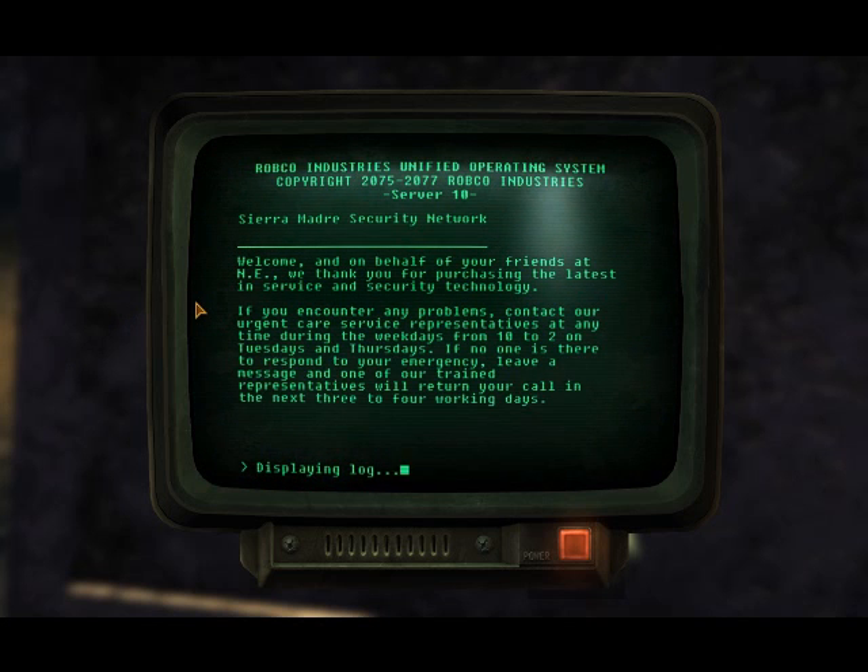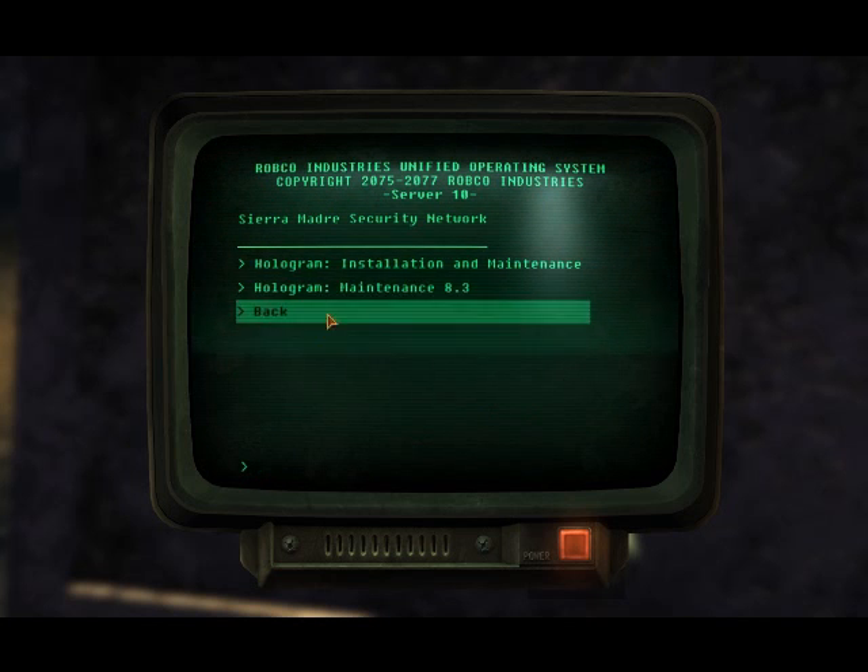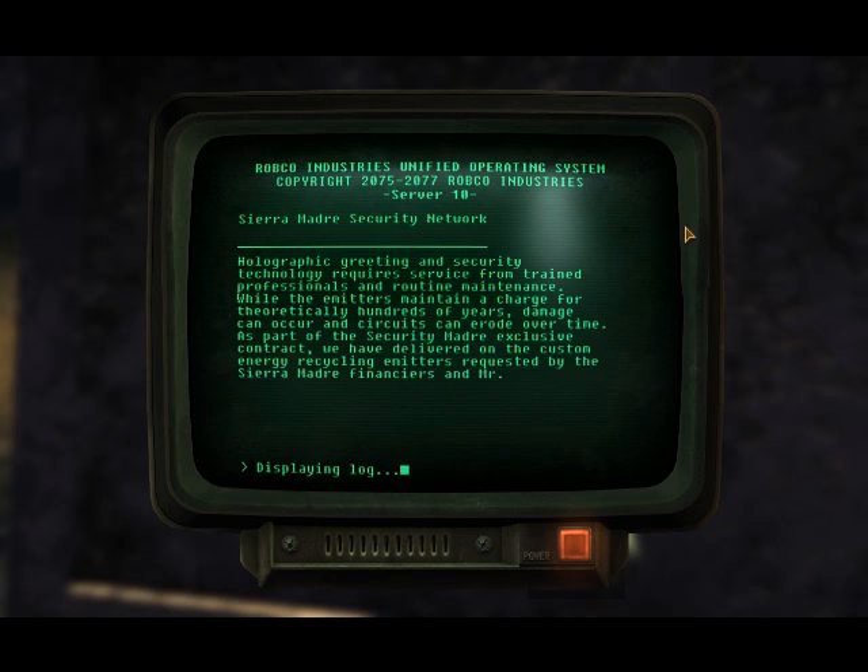Welcome, and on behalf of your friends at ENI, we thank you for purchasing the latest in service and security technology. If you encounter any problems, contact the Urgent Care Service representative on weekdays from 10 to 12 on Tuesdays and Thursdays. If no one responds, leave a message and a trained representative will return your call within 3 to 4 working days. Holographic security technology requires service from trained professionals and routine maintenance. While emitters maintain a charge for theoretically hundreds of years, damage can occur and circuits can erode over time. As part of the security contract, we have delivered the custom energy recycling emitters requested by Sierra Metro Financier and Mr. Sinclair.